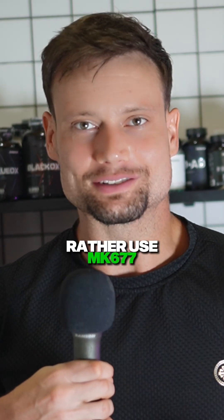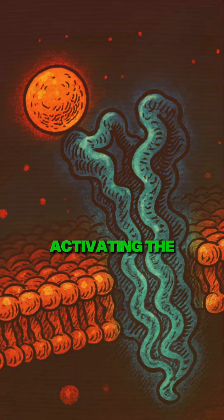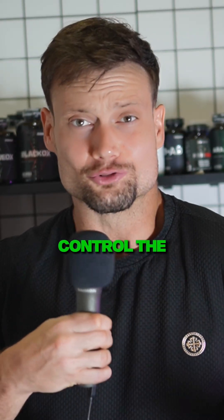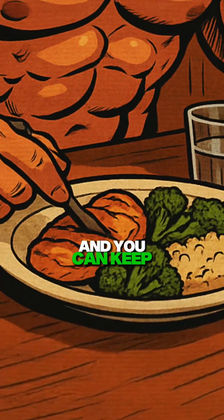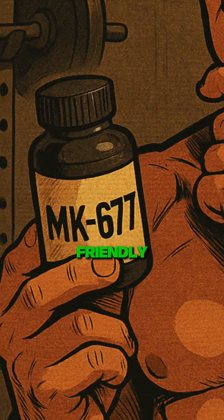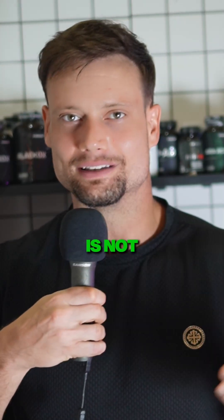Number three: MK677. I would actually rather use MK677 to enhance my IGF-1 because it stimulates IGF-1 release by first activating the ghrelin receptor and stimulating growth hormone release. So if you can control the hunger increase and keep your calories constant, MK can actually even be more metabolically friendly than the equivalent dosage of HGH. Although technically, MK is not a peptide.